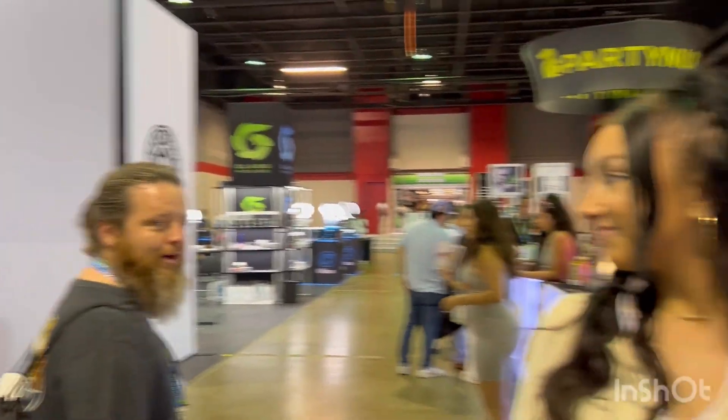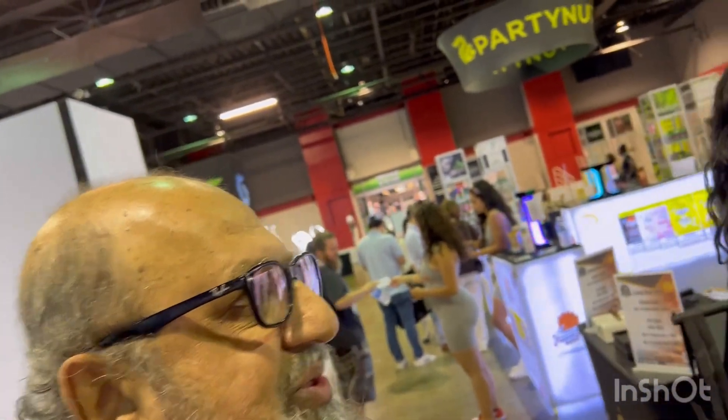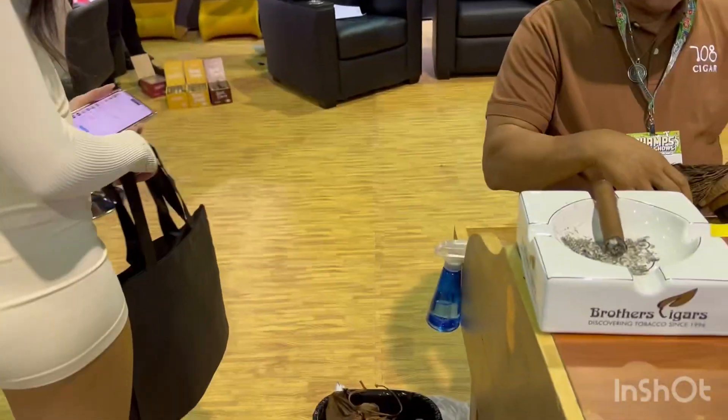A lot of fun and learning a lot about tobacco. I decided to share it with you guys. Have a nice day. Bye!